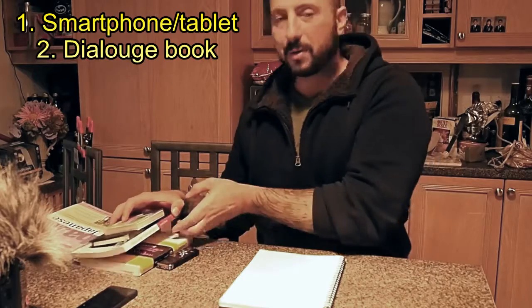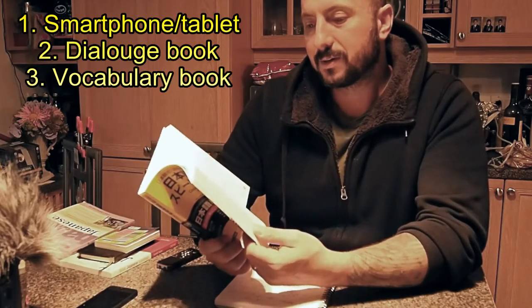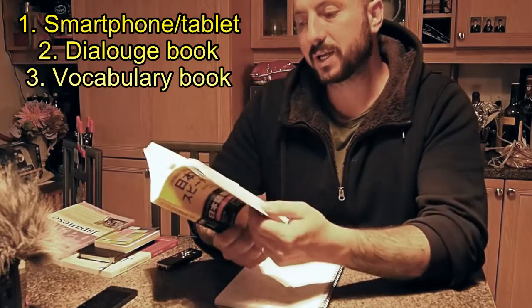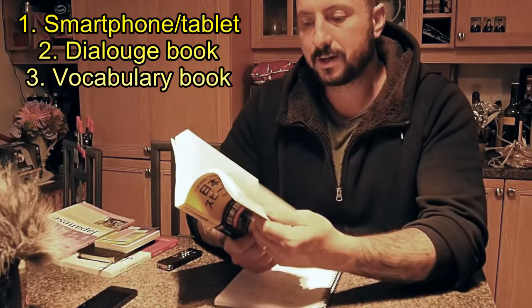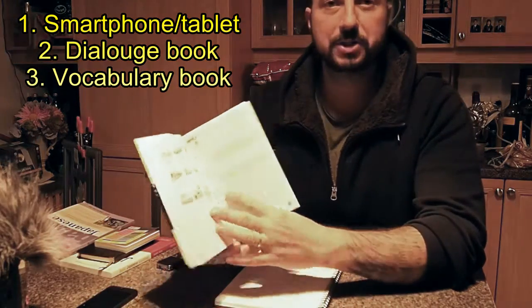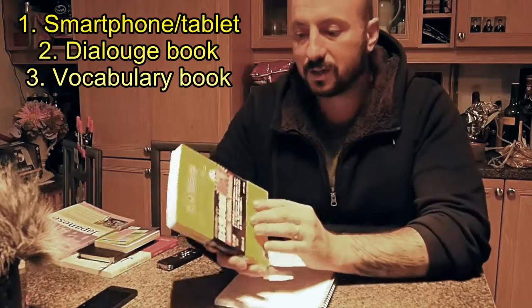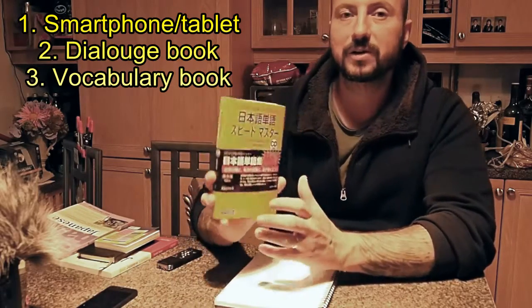For some more rare languages, it'll be difficult to find this kind of book and you'll have to use other methods, which I can explain later. It doesn't really matter how much they explain the dialogue or the grammar — that is helpful, but the most important thing is that it has a lot of dialogue and audio. The next thing is a vocabulary book — this is not a dictionary, it's much different. I use this 'Quick Mastery of Vocabulary.' It will have vocabulary words organized in sections like animals, plants, events, occupations, different kinds of shops, at school, at a building, different modes of transportation. Very, very useful — and don't think you'll get away with a dictionary because dictionaries are horrible for this use. Look for a vocabulary book; very useful if you can find it in your target language.